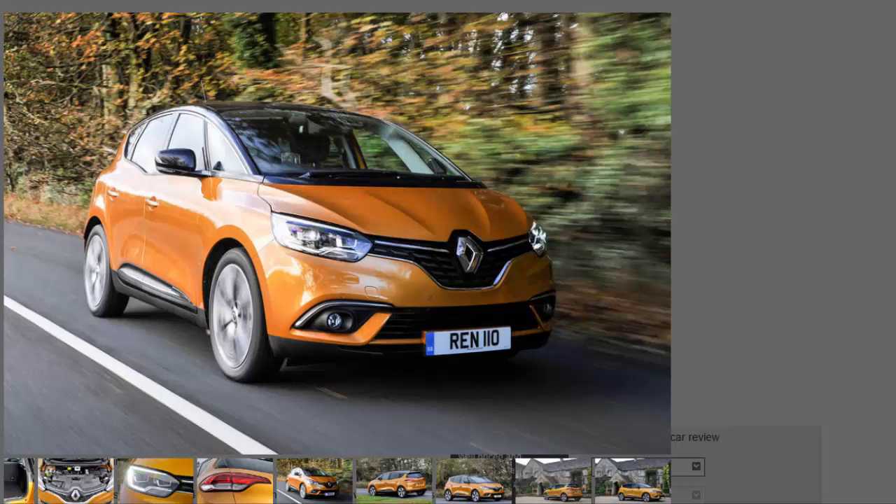The 20-inch wheels do a good job of suppressing the indiscretions and scars of Britain's roads, with the larger sidewalls certainly earning their crust. The steering, on the other hand, is light and precise, which makes for effortless driving. While this was always going to be a car that puts comfort above sporting dynamics, it has reasonable body control too.